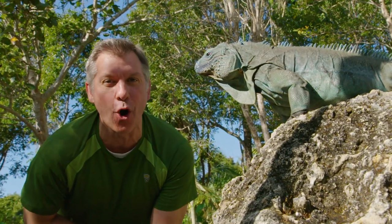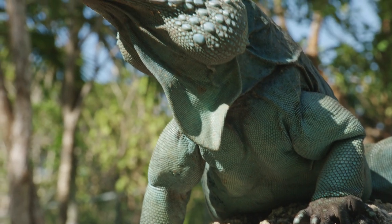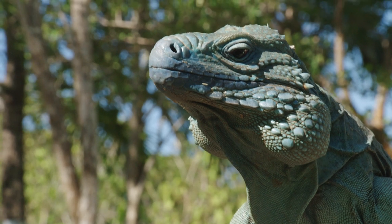Wow, this is the awesome blue iguana! A blue iguana! Martin would love this creature because he loves blue animals.